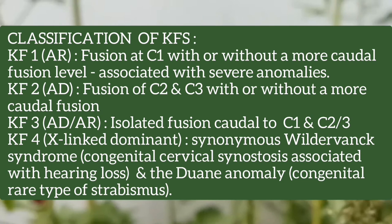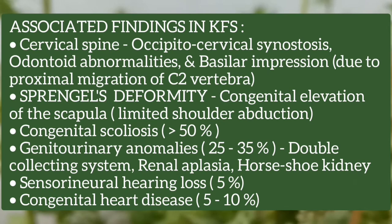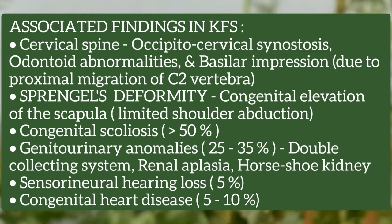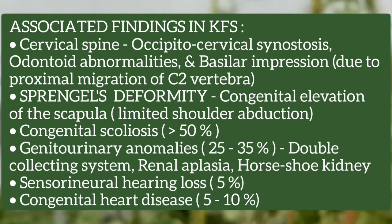Associated findings in Klippel-Feil syndrome include: in the cervical spine, occipito-cervical synostosis, odontoid abnormalities, and basilar impression. There may be Sprengel's deformity, which is the congenital elevation of the scapula, in which the child has limited shoulder abduction. Other findings include congenital scoliosis, genitourinary abnormalities such as double collecting system, renal aplasia, or horseshoe-shaped kidney, sensorineural hearing loss, and congenital heart defects.